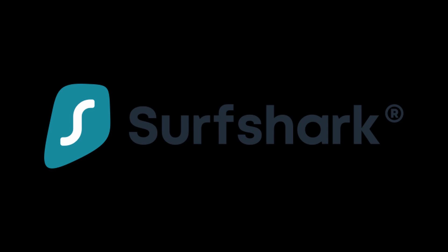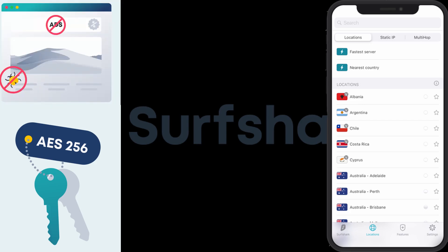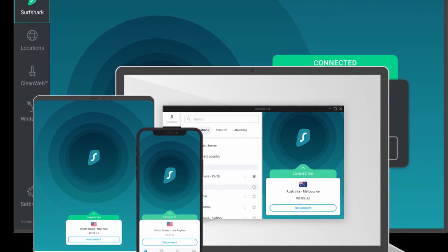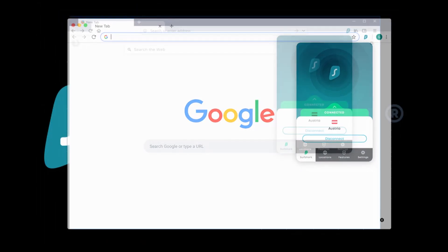Surfshark VPN protects your privacy and security online, and unblocks geo-restricted content like certain Netflix libraries, with features like its ultra-fast 1,700-plus servers in 63 countries, industry-leading encryption, ad blocker, and many others. It works on an unlimited number of devices — from Android and iOS to Windows, macOS, and Linux, to Chrome and Firefox extensions.